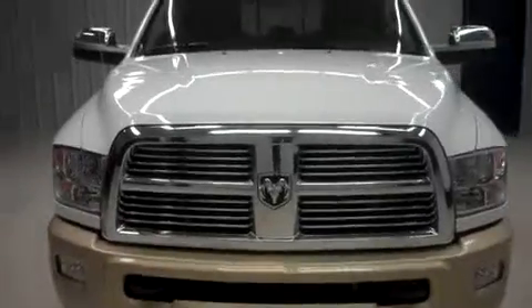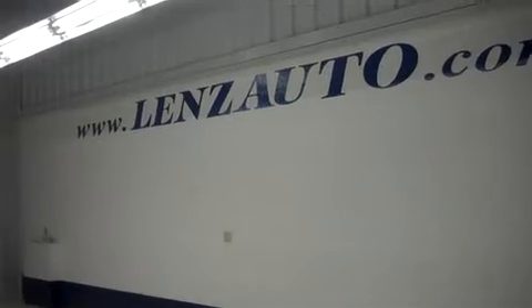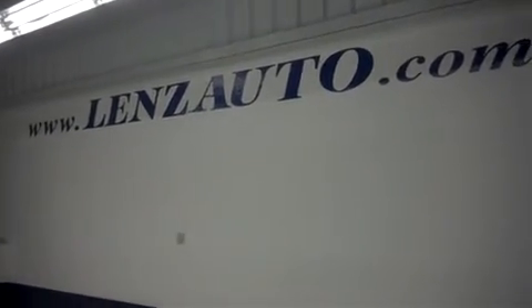For more pictures of this Dodge Ram 2500, or to view our inventory of over 500 vehicles, visit us online at www.lenzauto.com.